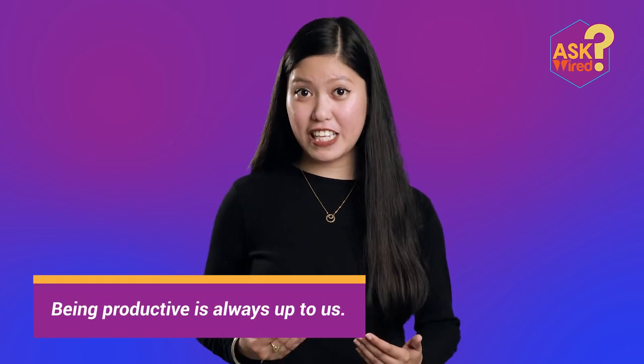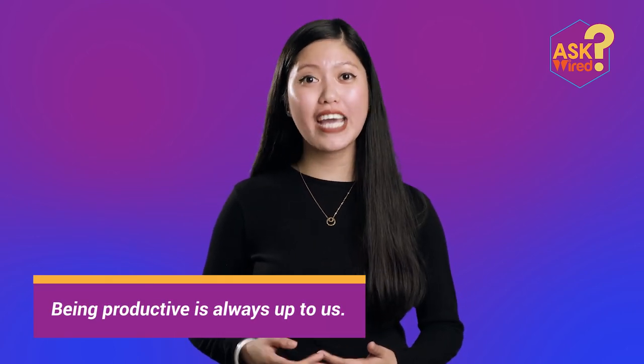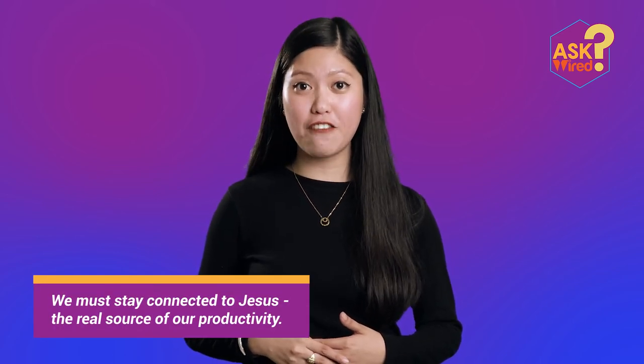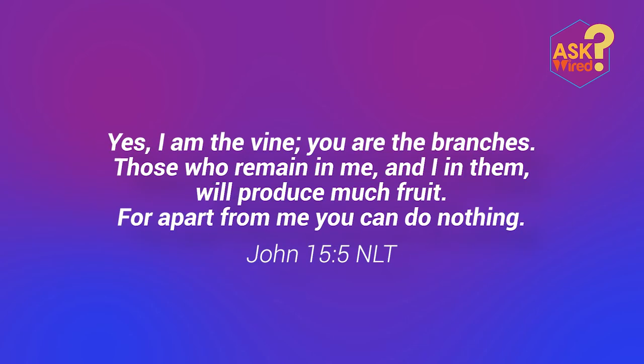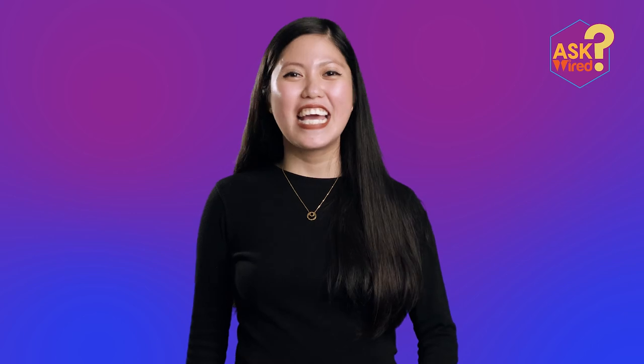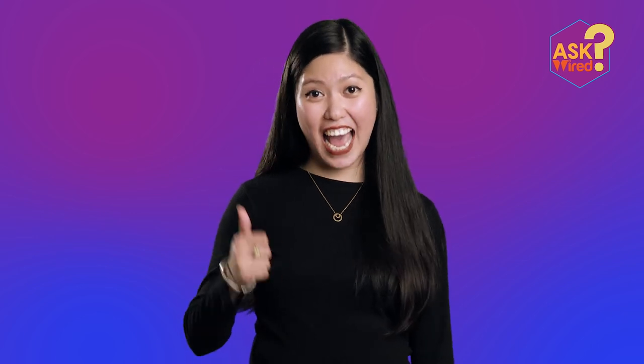Remember, pros — being productive is always up to us. That is why we must stay connected to Jesus, because He is the real source of productivity. As John 15:5 says: 'Yes, I am the vine, you are the branches. Those who remain in me and I in them will produce much fruit, for apart from me you can do nothing.' And let us be reminded from Proverbs 16:3: 'Commit your actions to the Lord and your plans will succeed.' That's all, pros! If you've got questions, ask Wired.